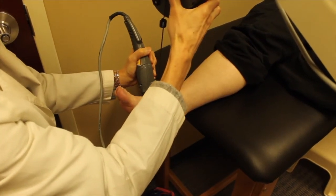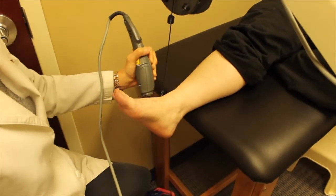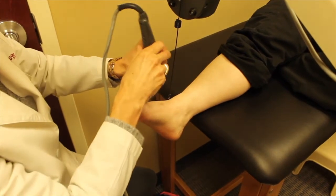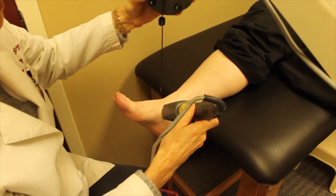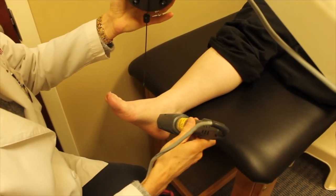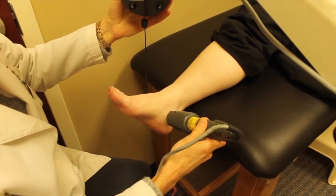We can effectively treat such things as tendon and ligament injuries, soft tissue injuries, muscle strains and tears, sore muscles and joints, degenerative joint conditions, neurological pain, chronic non-healing wounds, general pain, musculoskeletal disorders, pre- and post-surgical treatments, anti-inflammatory conditions, and specific neurological conditions.